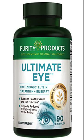Purity Products Ultimate I Formula supports healthy vision. The latest science shows that several key nutrients — lutein, zeaxanthin, bilberry extract and alpha-lipoic acid — can all actively support healthy vision, particularly retinal health. Unfortunately, most of us do not get enough of these critical nutrients in the diet from food alone. Now you can fill this critical nutritional gap with Purity's Ultimate I Formula.